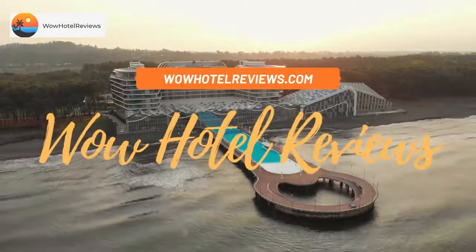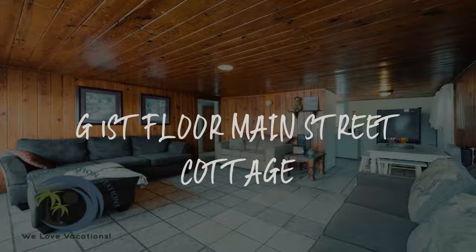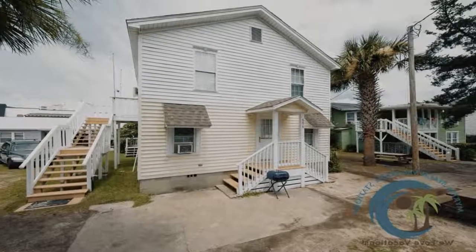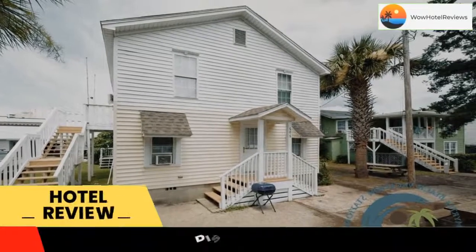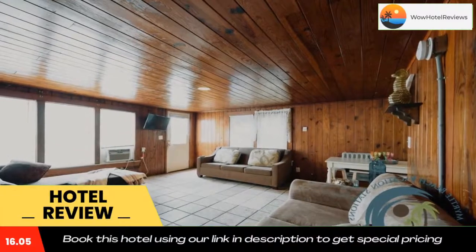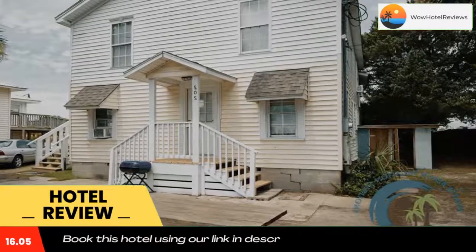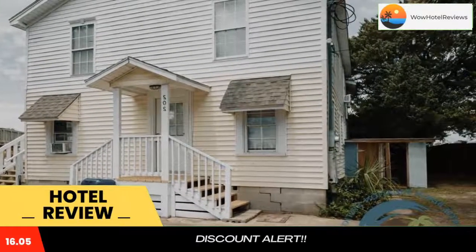Hello guys, welcome to Wow Hotel Reviews. Today I am reviewing G First Floor Main Street Cottage. It's a non-star hotel. Please use our booking.com link in the description to book the hotel and get special pricing. Some of the most popular facilities are beachfront, pet friendly, free parking, free Wi-Fi, barbecue facilities, and air conditioning.